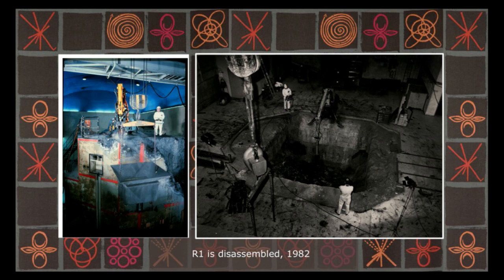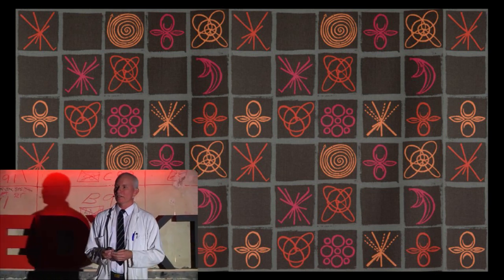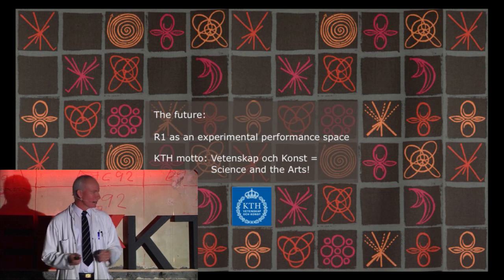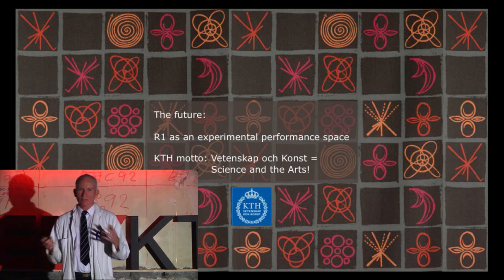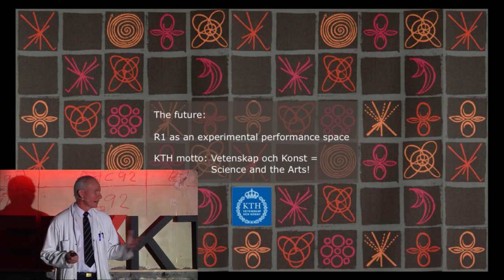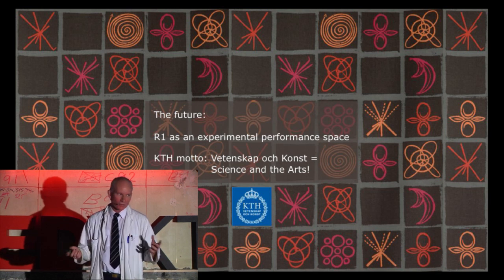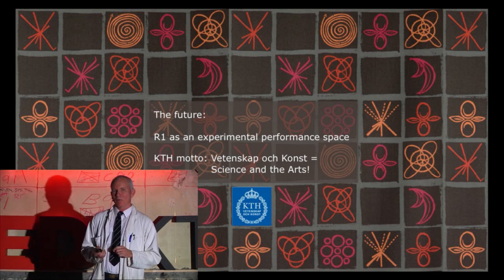And after this, it became silent. Nothing happened for many, many years. It happened occasionally that KTH students went down here and had parties without permission. But what we do now is that we use it as an experimental performance space — a creative meeting space for different kinds of activities. We also want to live up to our motto: science and the arts. We have many collaboration projects with the other university colleges around here, for dance and circus, for opera, for music. And later on, you might see parts of that collaboration.